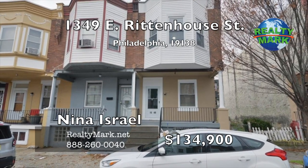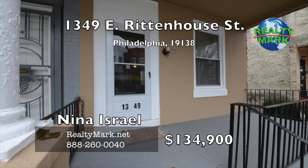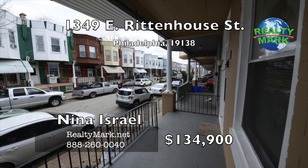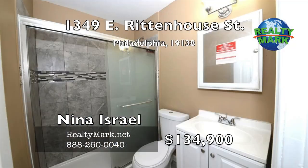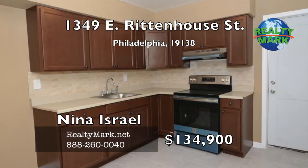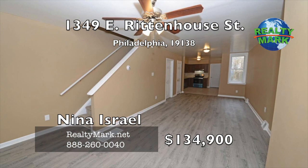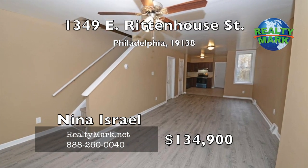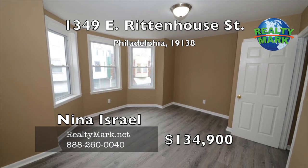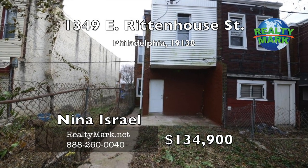Rehabbed with brand new flooring, kitchen, bath and added powder room — what a great location. Right off the avenue on a double-wide, quiet one-way street, this house is an end unit of a row without being on the corner. Brand new inside: new bathrooms, kitchen, flooring and paint. Features a fourth bedroom and a powder room not found in any other residence on the block. Nice raised front porch, a small brick patio in the back and an enclosed private backyard. Call Nina Israel for more details.